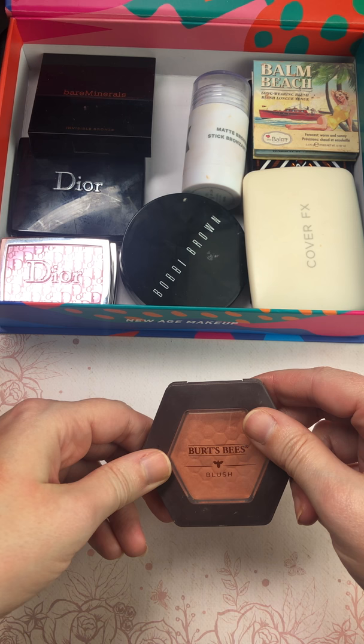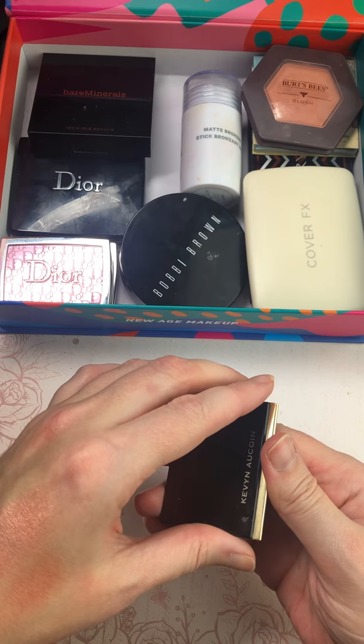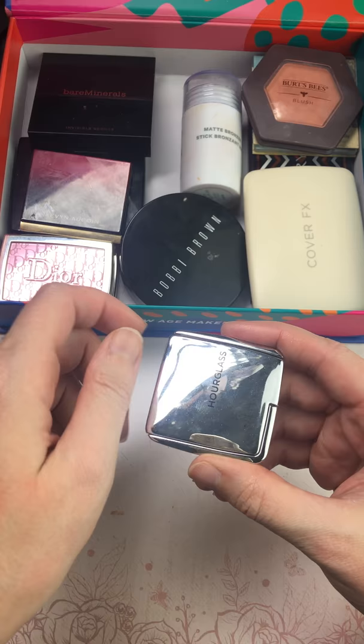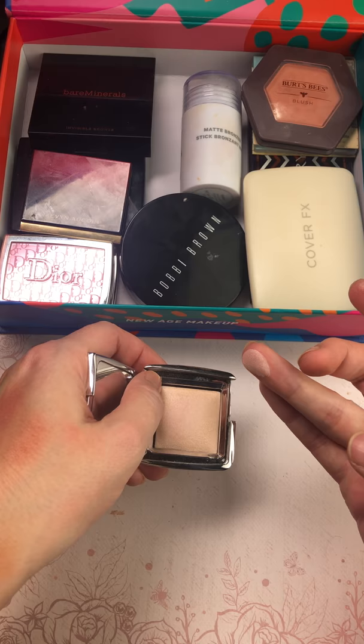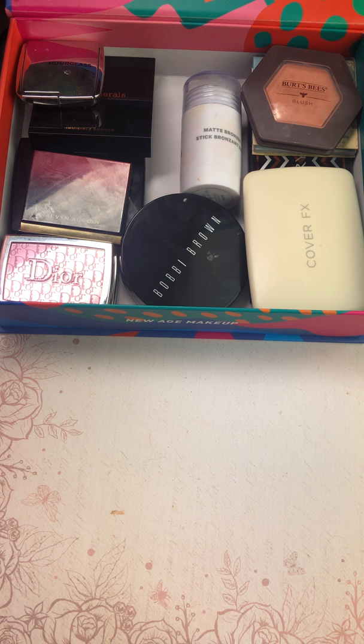Burt's Bees in the shade Bare Peach — I am keeping this one, you can tell I've used a decent amount of it. I do like it, keeping it. Kevin Aucoin — I might not be saying that right — but this is the light sculpting powder, that's not going anywhere, I use that a lot. Hourglass — the little mini baby. I don't tend to use a lot of highlighter, so when I do it's something like this that is very subtle, so I'm keeping that.